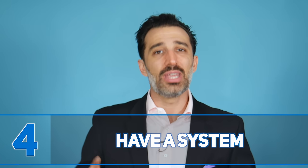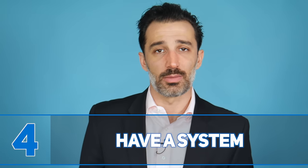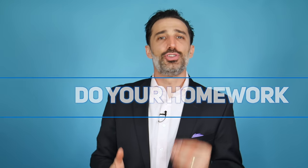Number four: have a system. As a relatively newer salesperson, one of the best things you can do is follow a real selling system. If you're just making it up as you go, you're shooting yourself in the foot. Use a systematic approach — whether it's mine or someone else's. When you have a system, you know exactly what to do next rather than wondering what to say or ask in front of a prospect.